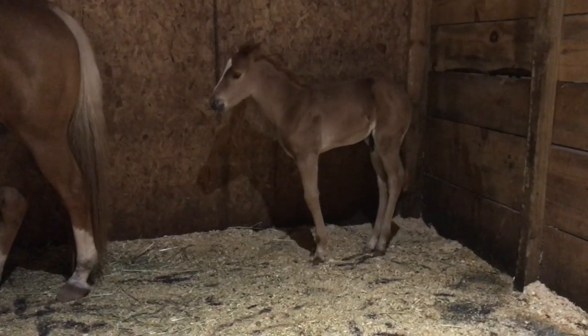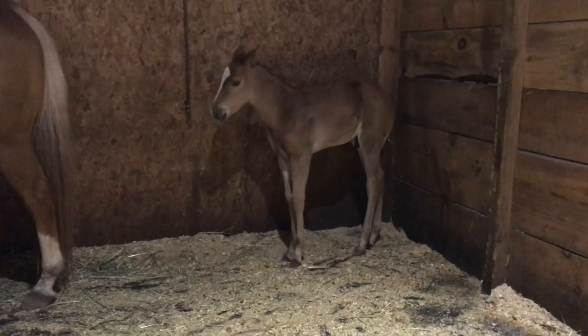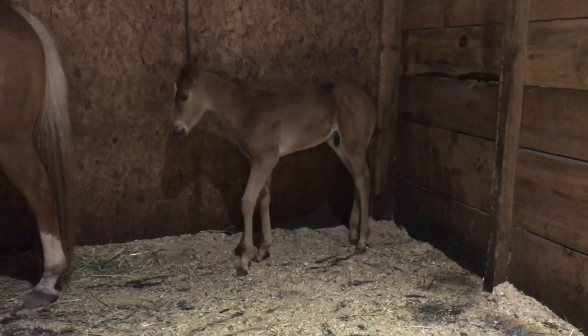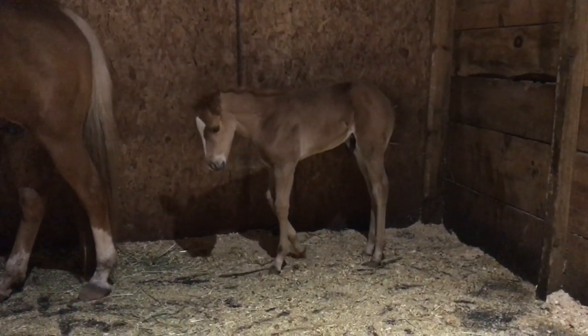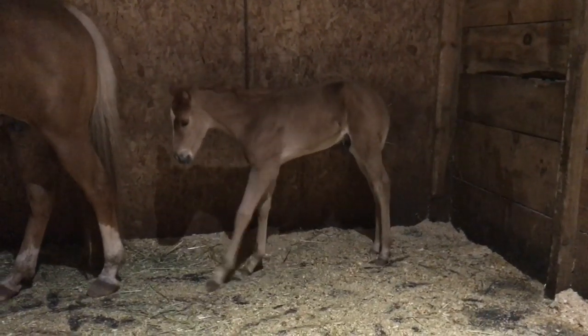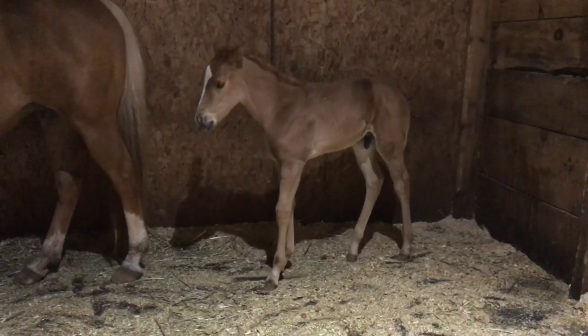Sometimes horses will paw if they're tied to a horse trailer or just separated from buddies — they're anxious to get in and get their grain, that sort of stuff. Horses will paw. But this little guy has not developed any of those behaviors yet, so he is definitely not feeling like himself. So I went ahead and put in a call to the Wisconsin Equine Clinic while I was waiting for our local vet to get back to me.